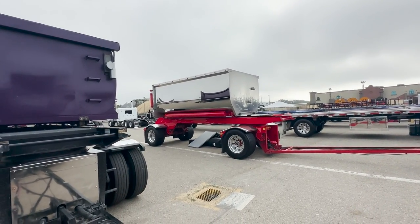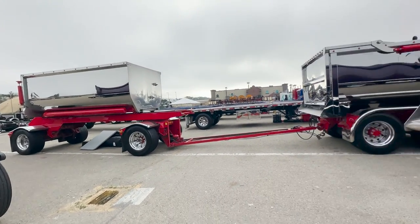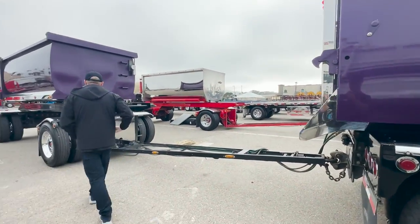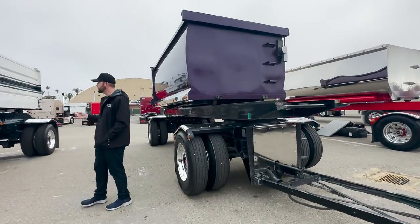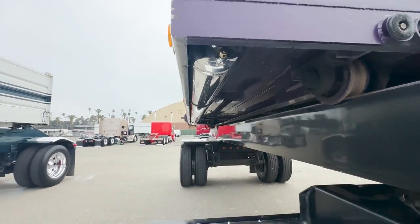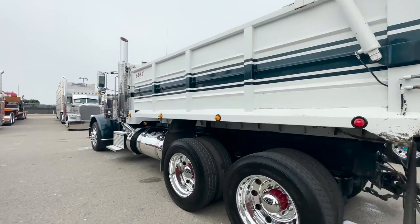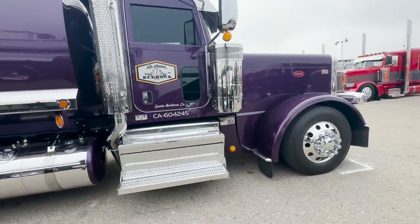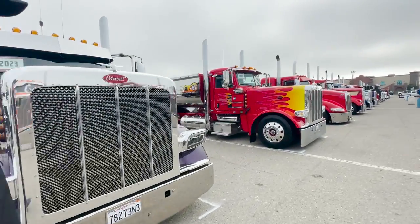I want to know the difference between all three trailers here — they all look pretty similar outside the purple and polished one, but one's got a big air tank and this one doesn't. You can tell we don't get a lot of equipment like this back in Tennessee because we're both just like 'how does this work?' I've only seen it a handful of times.